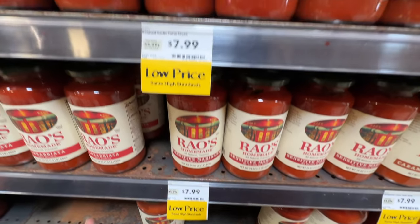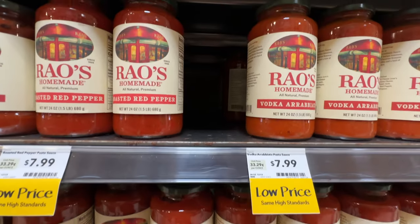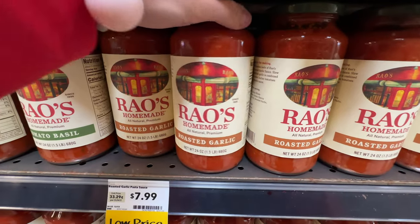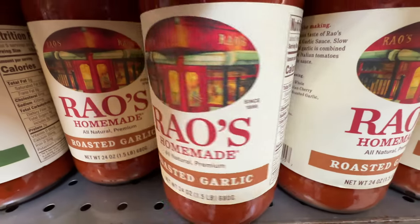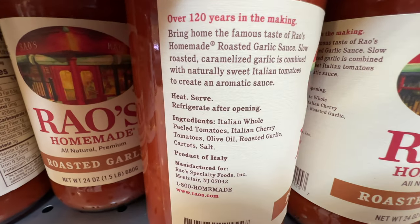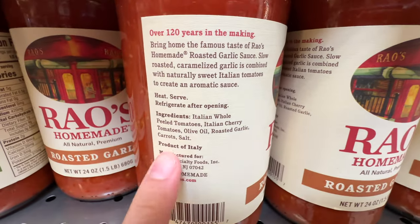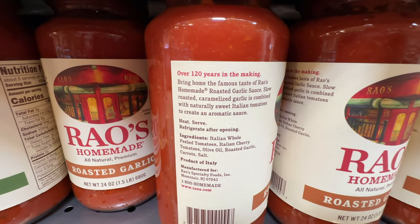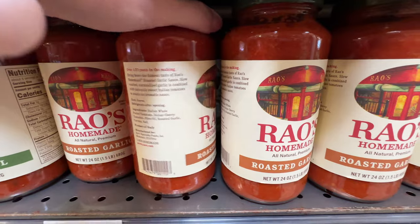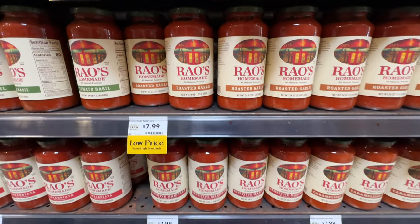Rao's sauce is my favorite. It's $8 here - you can also get it from Costco. The reason I like Rao's is because they don't add sugar in most of their flavors, they use olive oil, and they peel their tomatoes. Not every company peels their tomatoes, and it makes a difference. Love Rao's sauce - highly recommend.